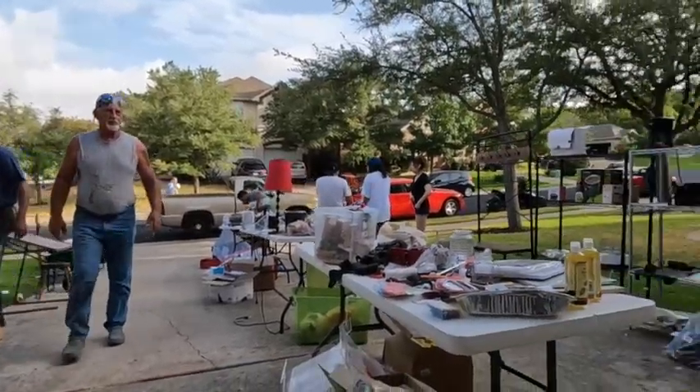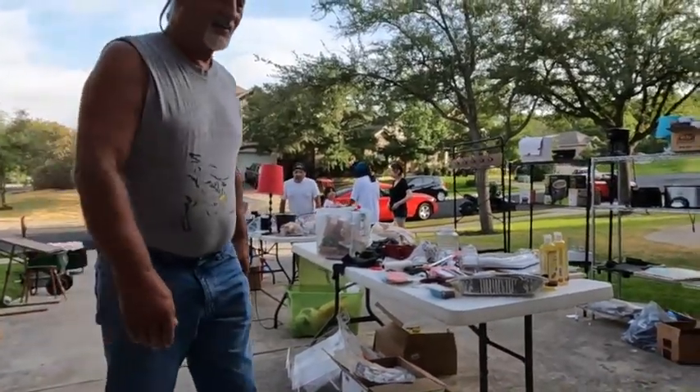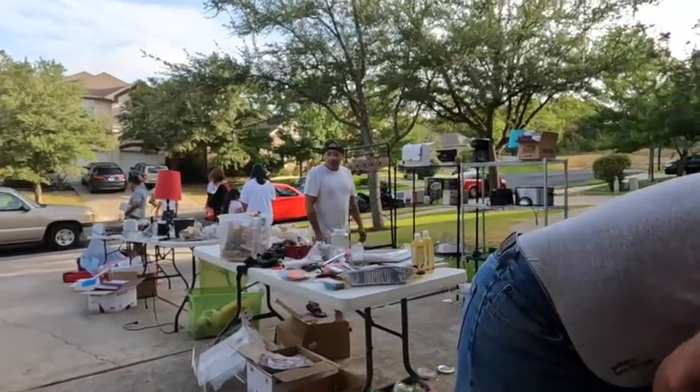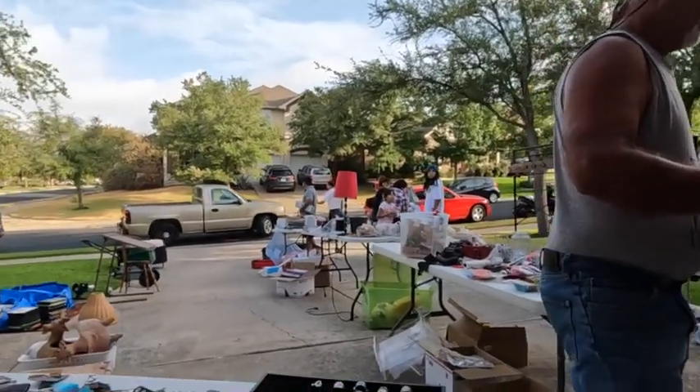So I'm going to share with you what we did to make sure our garage sale was successful. We made between $700 to $900 at our garage sale, so it was pretty successful. And we were able to clear off a lot of space.